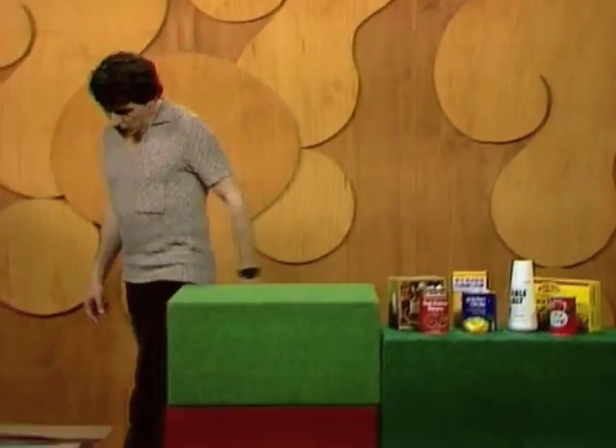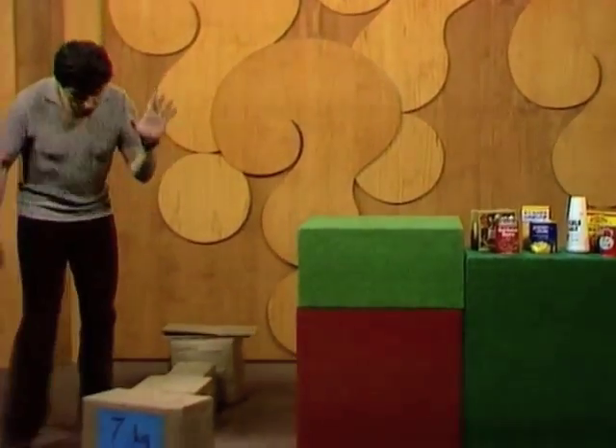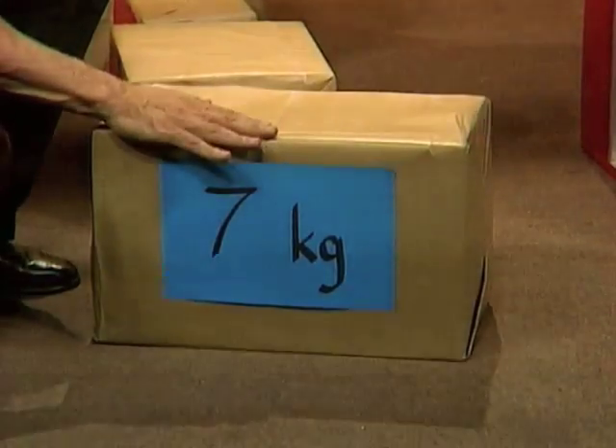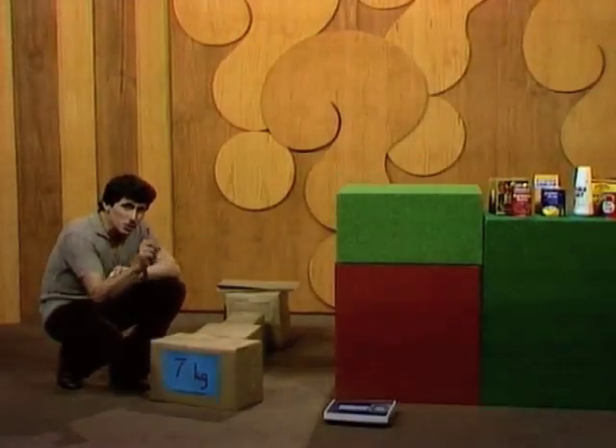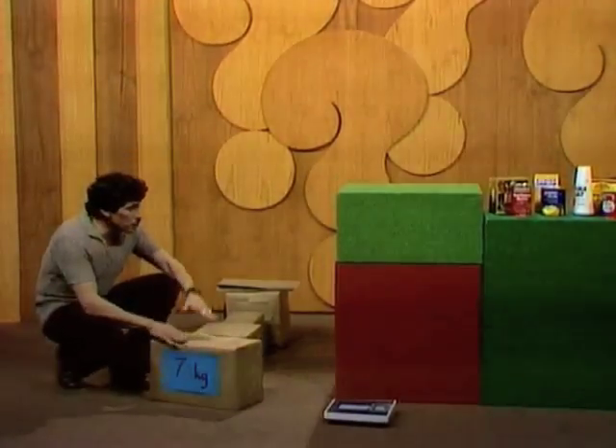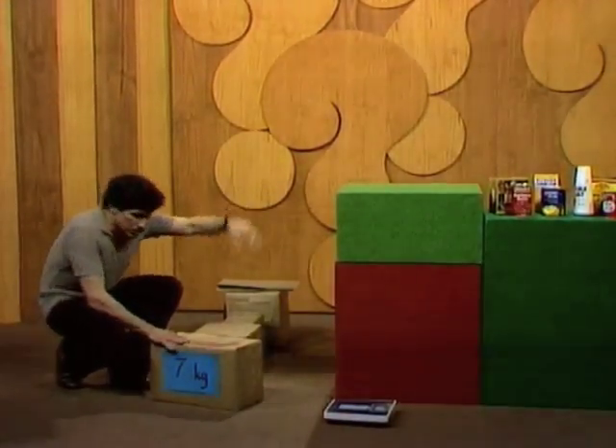Let me see if I can illustrate that to you. Here is a standard weight — a parcel. It has all sorts of things in it. I have weighed it, and I tell you that it weighs precisely seven kilograms. Watch me carefully as I lift it up onto that table.